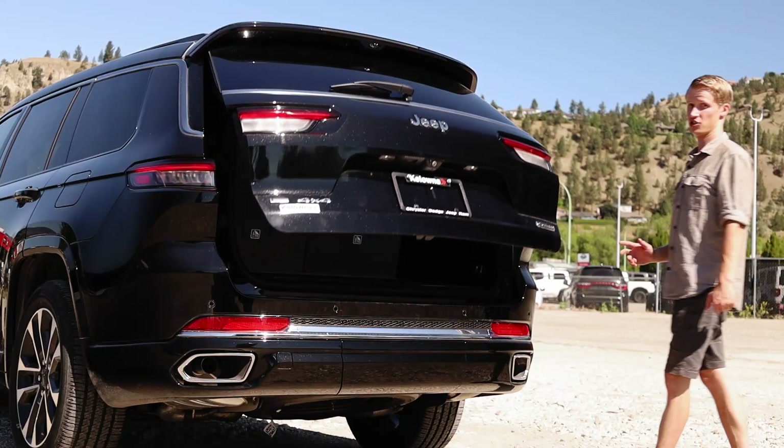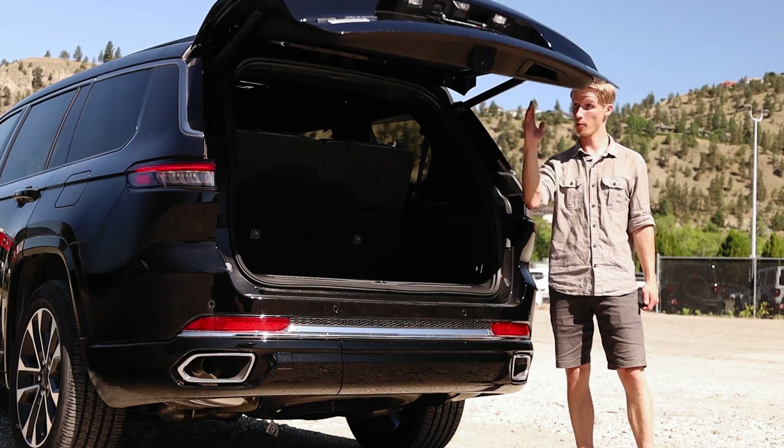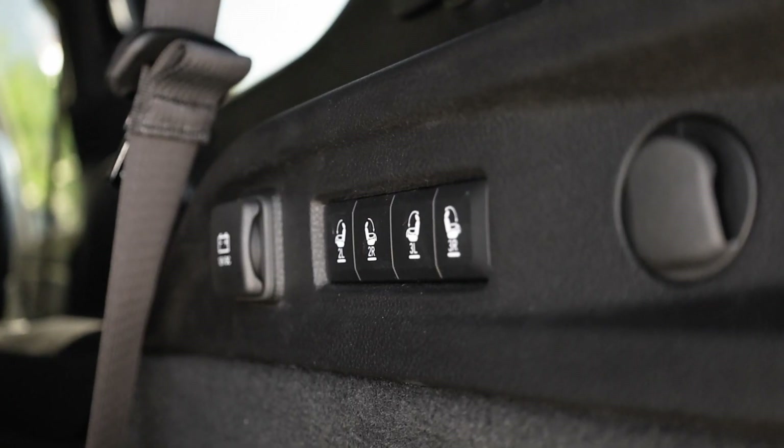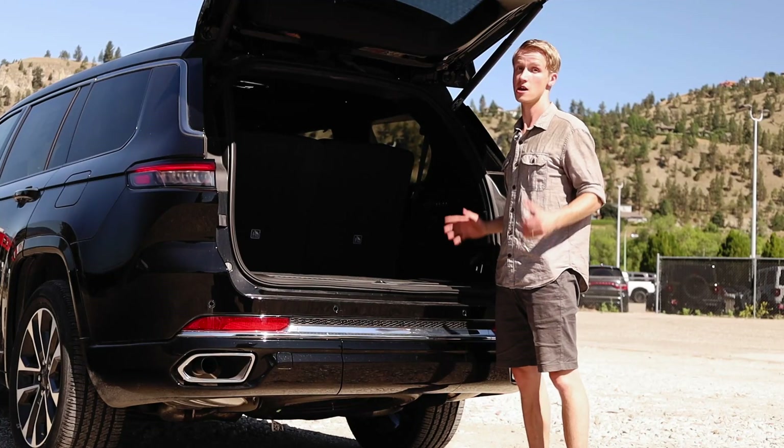Back at the rear of the Jeep, this one comes equipped with the remote tailgate release, and these buttons right here let you fold down the second and third-row seats.